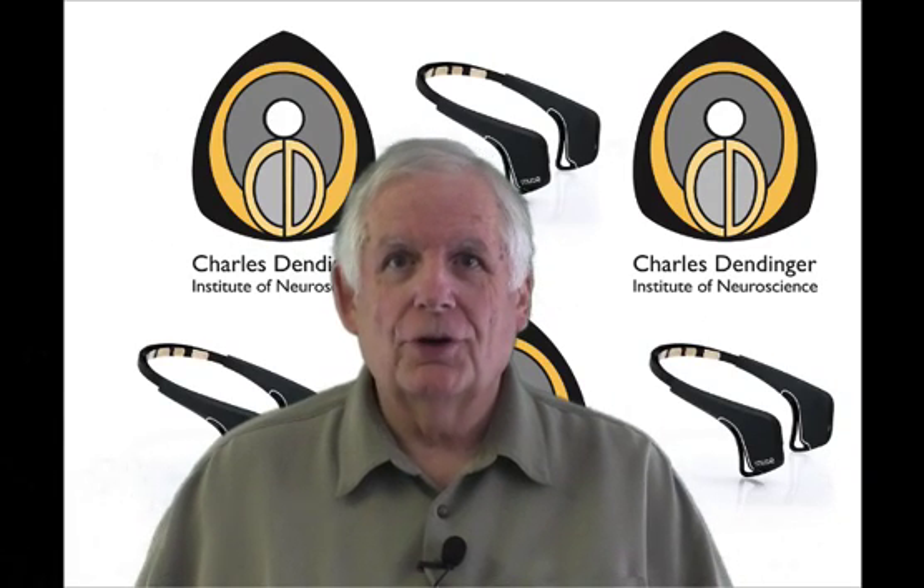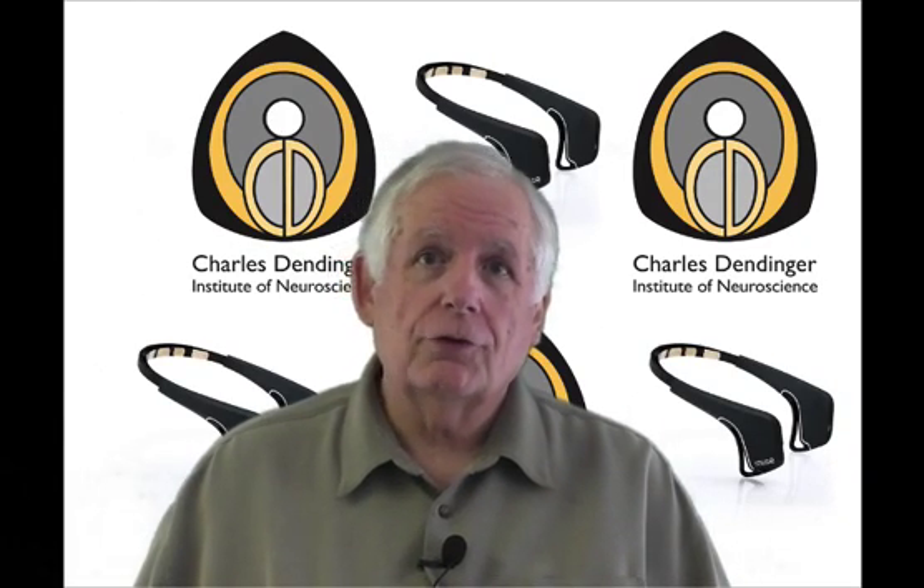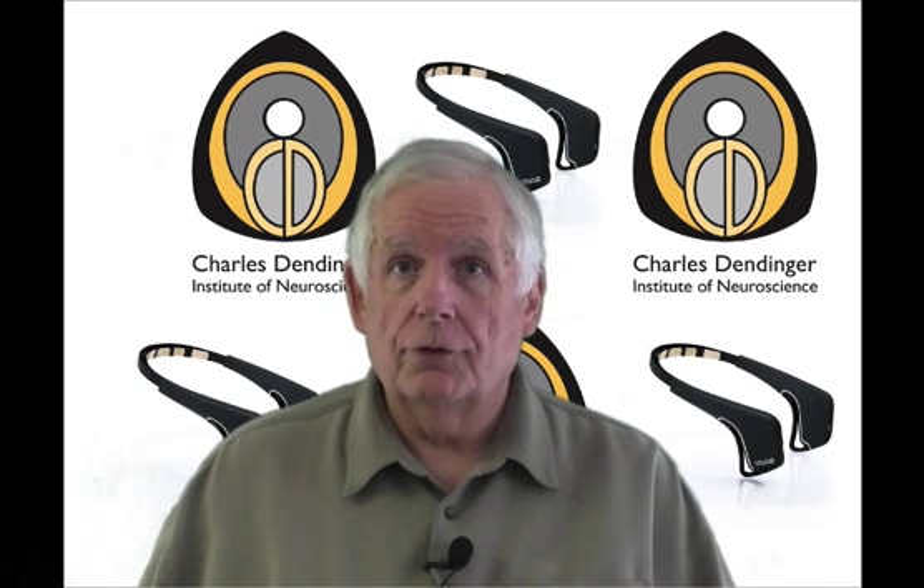Hi, my name is Dr. David Newman with Rosehart Hypnotherapy Success Centers and the Charles Dindaker School of Neuroscience.